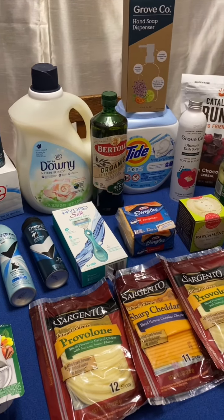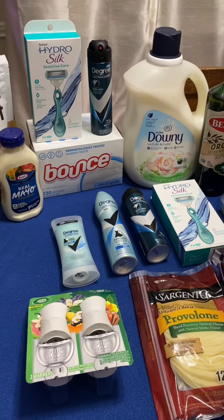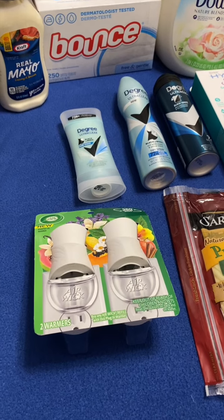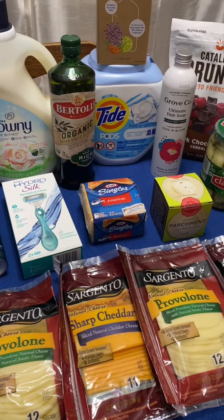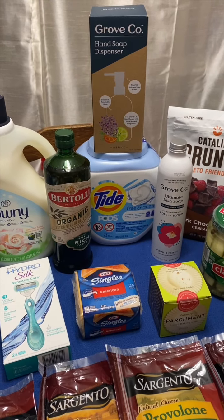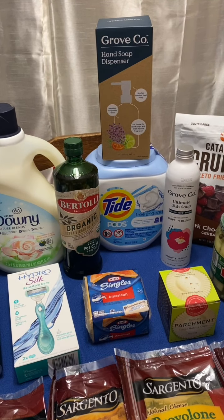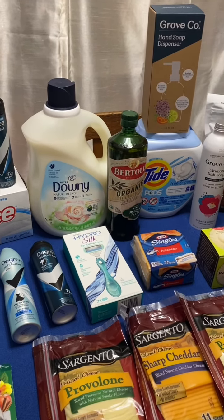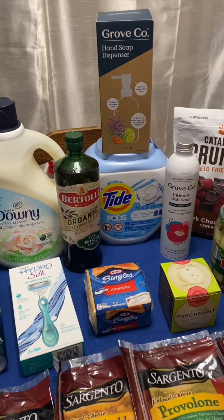Hey y'all, I'm back at home and this is my Target haul for the week. I had a lot of really good deals rolling, as you can see, and I'm very happy with it. The Airwick ended up being completely free with the Target Circle app, which is always fun. The only deal I struggled with was the Grove Collaborative — I picked up another dispenser at first because it said buy one get one free, but I didn't realize you have to get the dish soap, hand soap, or concentrate cleaner to get one item free; you can't get two dispensers. So I had to go back and do that deal separately.